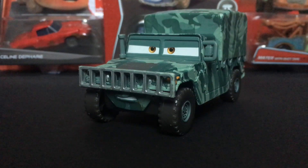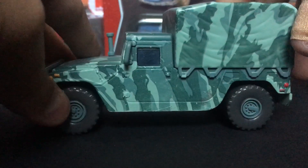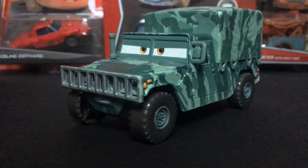Hello everybody, welcome back to another Disney Pixar Cars video on my channel. I hope you guys are having a fantastic day and welcome back. In today's video, I will be taking a look at Corporal Kim from the Disney Pixar Cars Toons series.